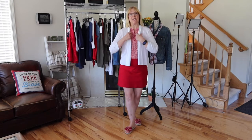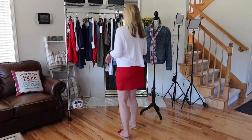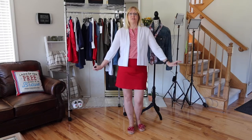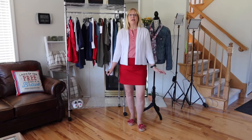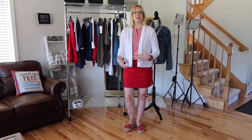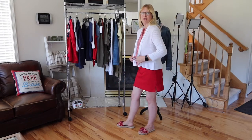I wanted to show what this outfit looks like with the Apartment 9 peplum style cardigan from Kohl's. I think this adds a really cute touch. If it's a little cooler on the 4th of July, you can put this little sweater on and you'd be ready to go. I love the length, and I love this top tucked in with the little cardigan over the waistband of the skirt.